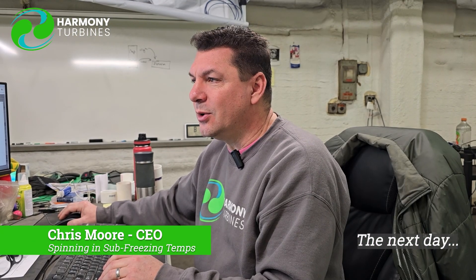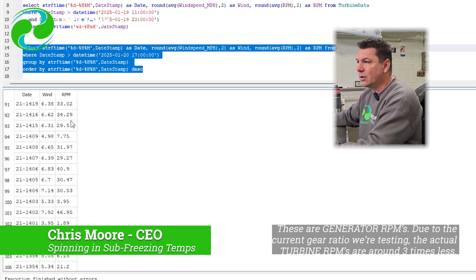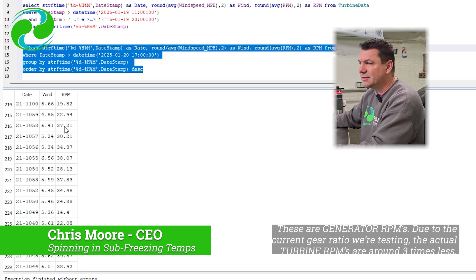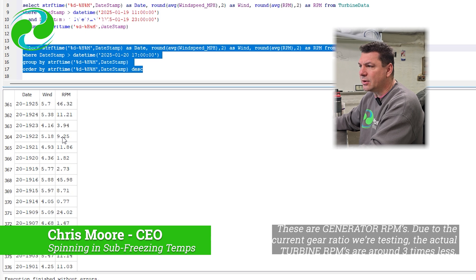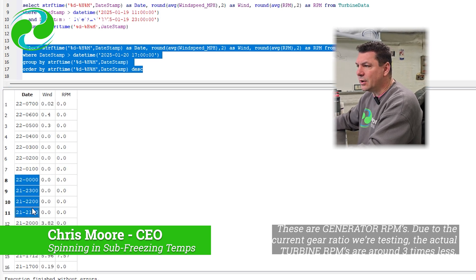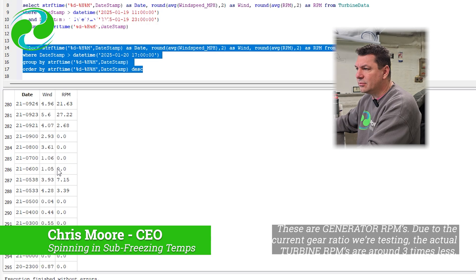My wife wanted me to show this — this is the data just up to today. Today's date is the 22nd; this is seven in the morning going backwards in time. We are still spinning and everything is fine days after the sub-freezing temperatures and icing. The turbine really didn't have any ice accumulating on it or anything like that. As I scroll through the data — heading down is heading backwards in time in this query — we are still spinning and producing data.